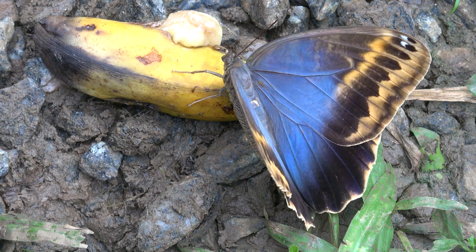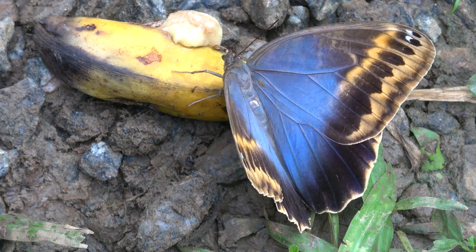Now I bet some of you are familiar with Morpho butterflies. We have them here in Southeastern Brazil too — several species in fact. Morpho butterflies are those large iconic iridescent blue butterflies that you see everywhere. Did you know that the owl butterfly is related to Morpho butterflies? That's right, they are cousins. And you can see this in their color too.